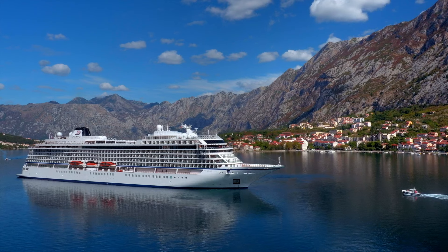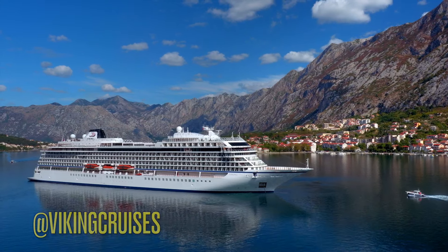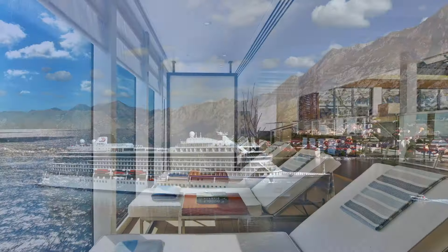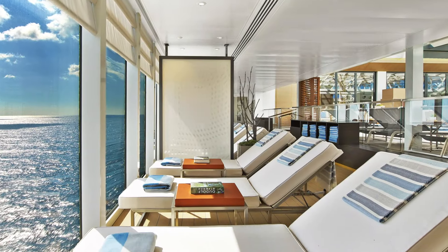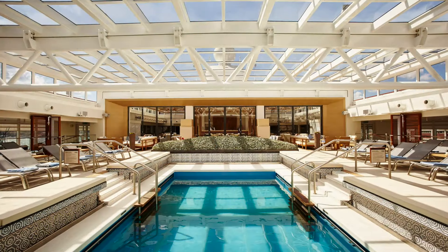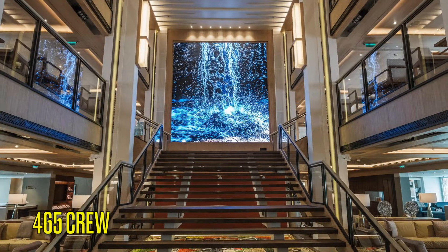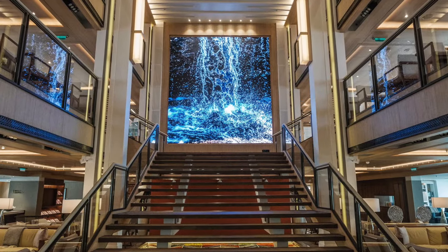The Viking Jupiter is a 745-foot, all-veranda small ship that belongs to Viking's Ocean Fleet, where all vessels share nearly identical layouts. Built in 2019, it accommodates 930 guests in 464 staterooms, with 465 crew members supporting passengers age 18 and over.